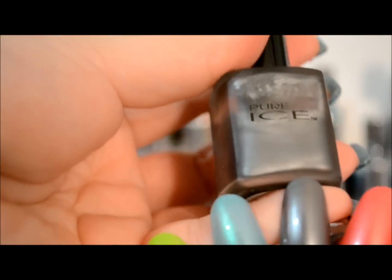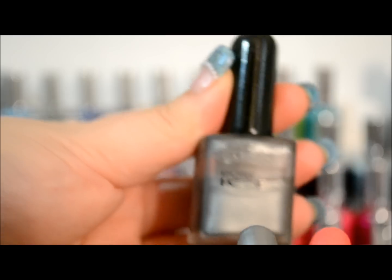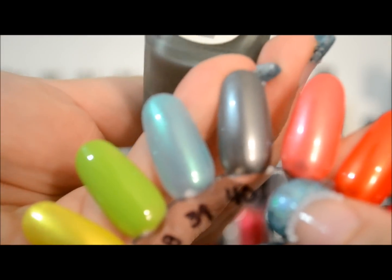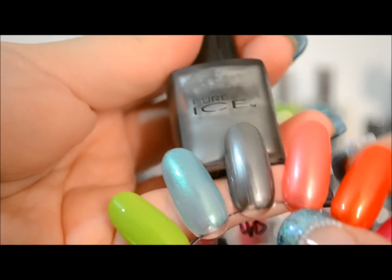And then the last one right here is an old Pure Ice bottle — this is how it used to look. This one is in Silver Bullet, really pretty. So that is all my Pure Ice nail polishes.